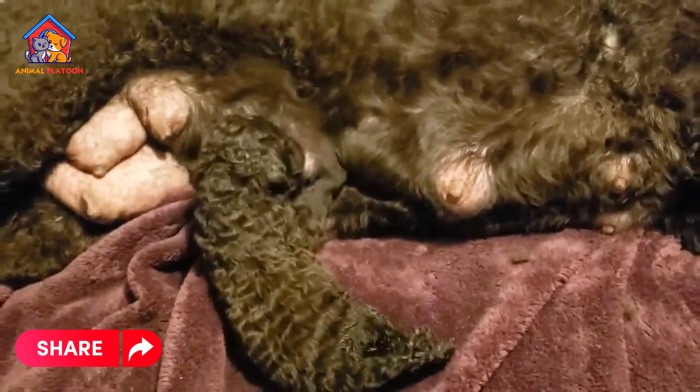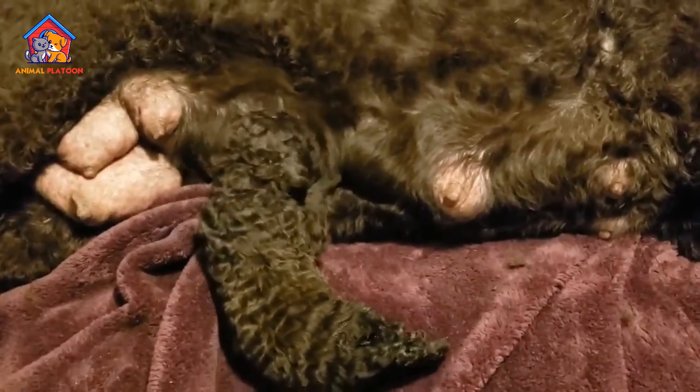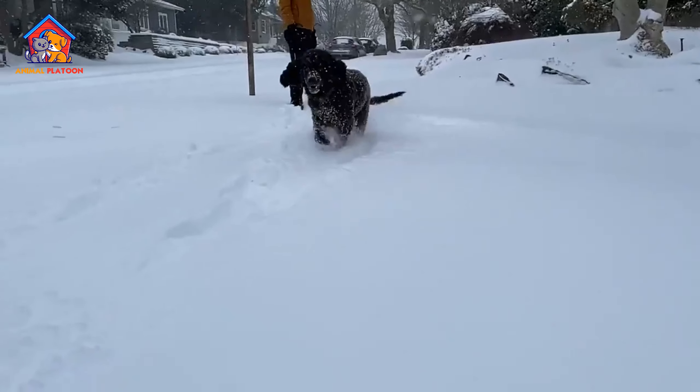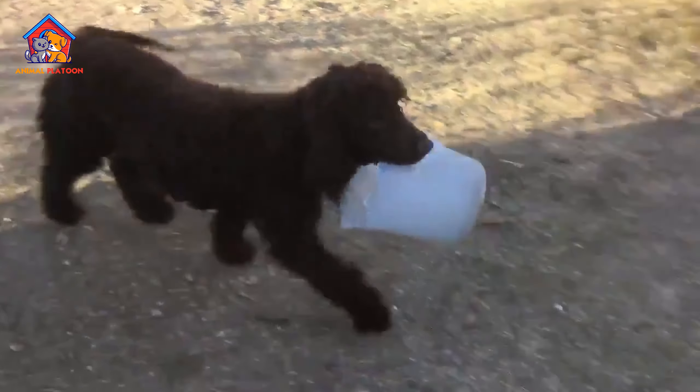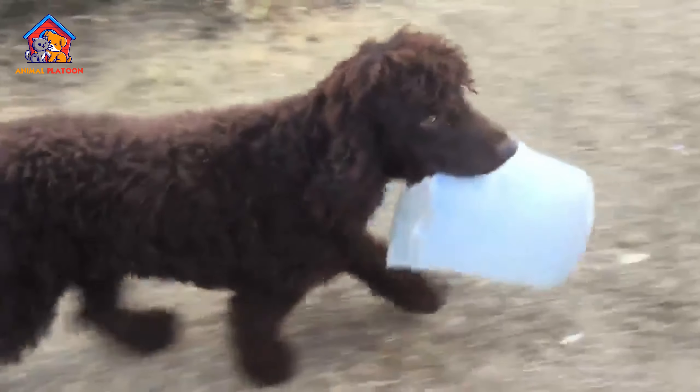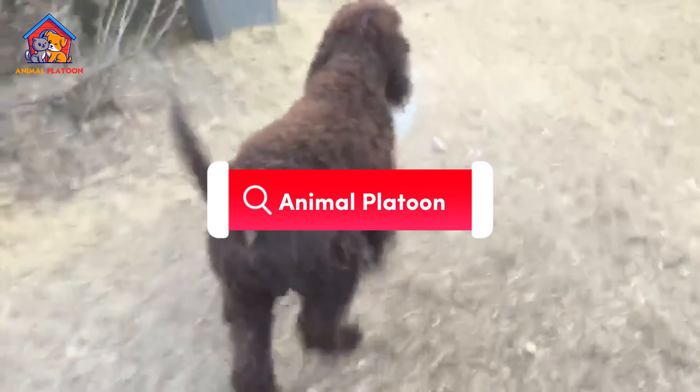Pros. Excellent swimmers. Irish water spaniels are exceptional swimmers and have a natural affinity for water. They excel in water-based activities, making them a great choice for those who enjoy outdoor adventures by lakes, rivers, or the seaside.